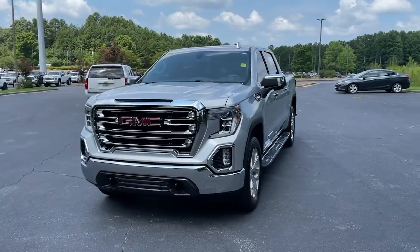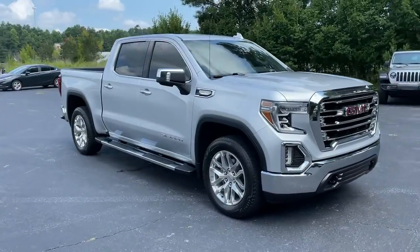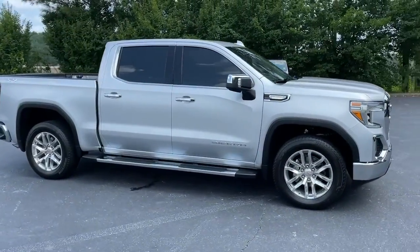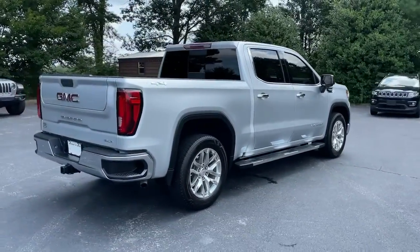Enjoy the view of this 2019 GMC Sierra. This vehicle is an outstanding buy with fewer than 30,000 miles on the odometer. Now is the perfect time to start a fresh new chapter in your traveling life.